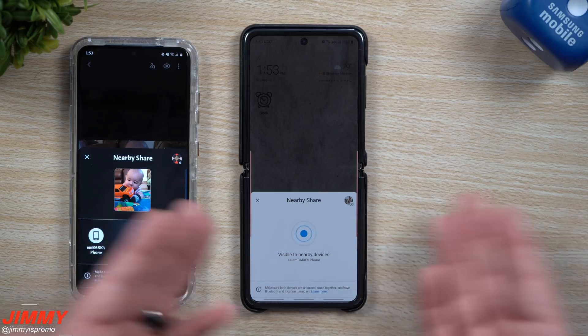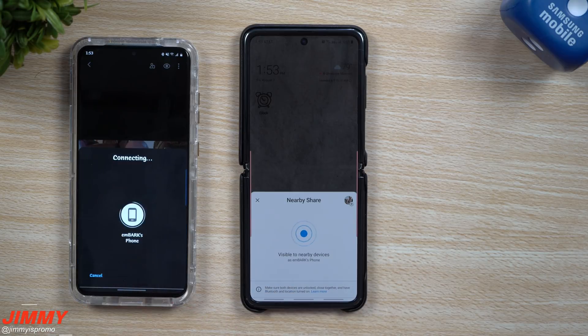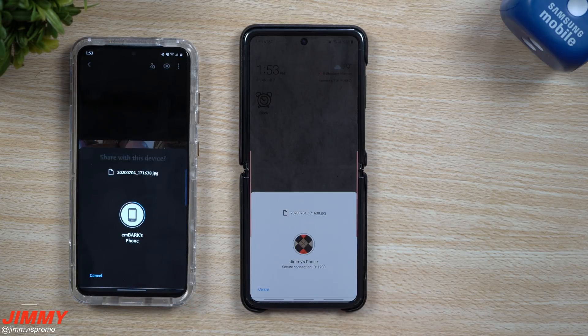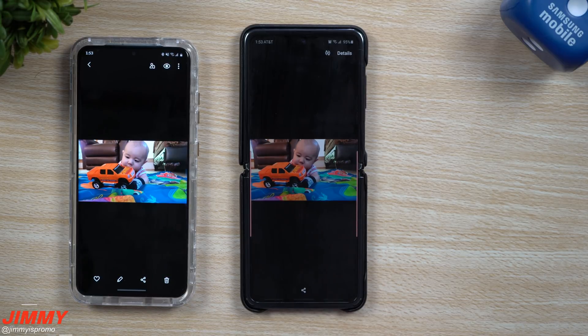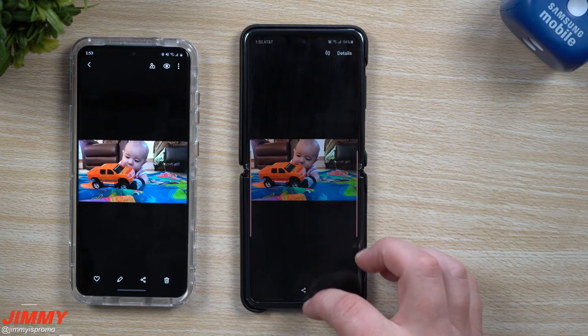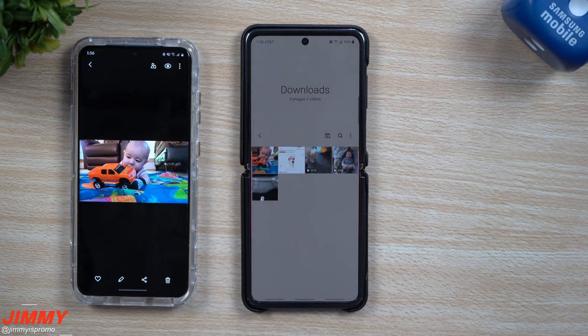Now that Embark's phone was able to pick it up, once you go through and hit accept, any photo that you send over will be stored inside of the downloads folder. Once the file is transferred to the other phone, go inside your gallery and look in the downloads folder.